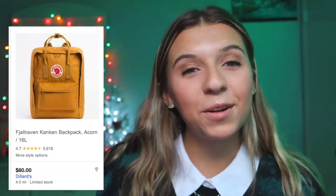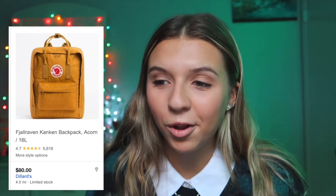Next is a Fjallraven Kanken book bag — you know what I'm talking about, those really trendy backpacks. They have smaller ones and bigger ones in super cute colors. I think the mustard yellow and the dark green are probably my favorites. Next is horoscope jewelry — I think those are so dope. The little zodiac sign necklaces are absolutely the cutest, especially the really simple ones.